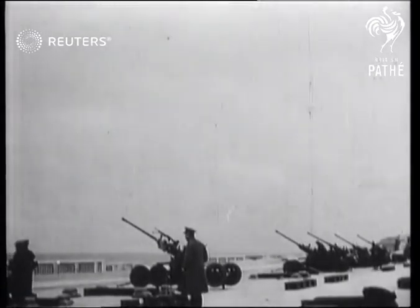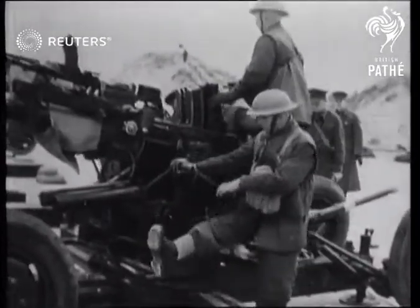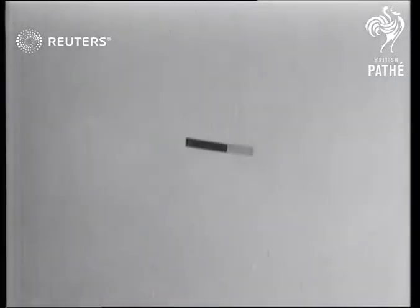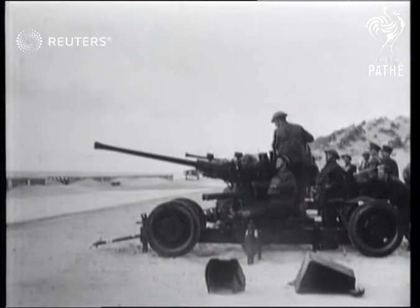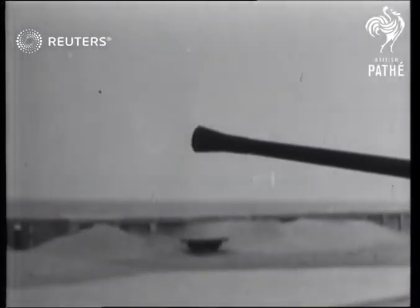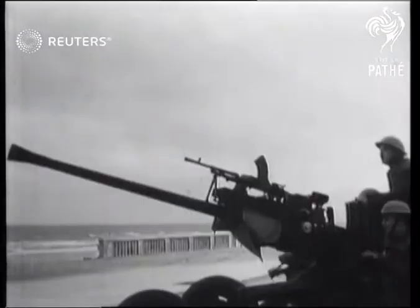A demonstration of quick firing by anti-aircraft gun crews somewhere in France. A sleeve target towed behind a plane is the object of fire. If the enemy gets too close for the big gun, the baby Bren gun on its back takes up the challenge.